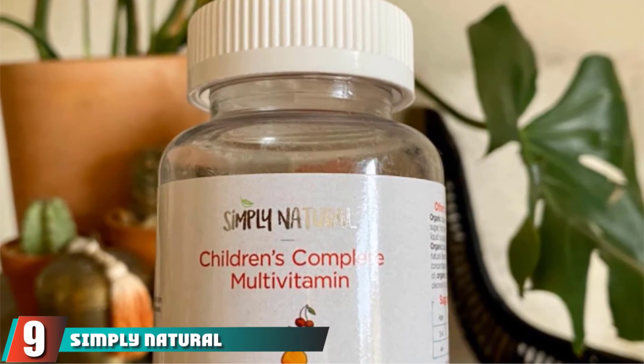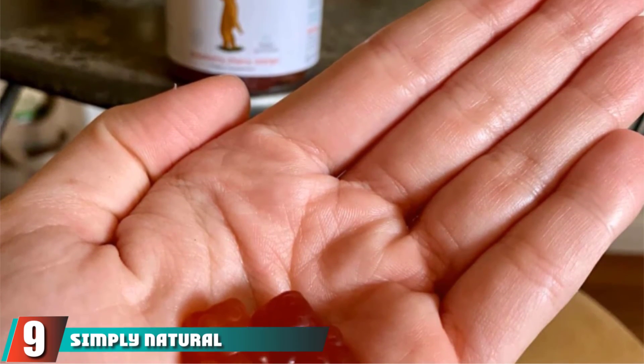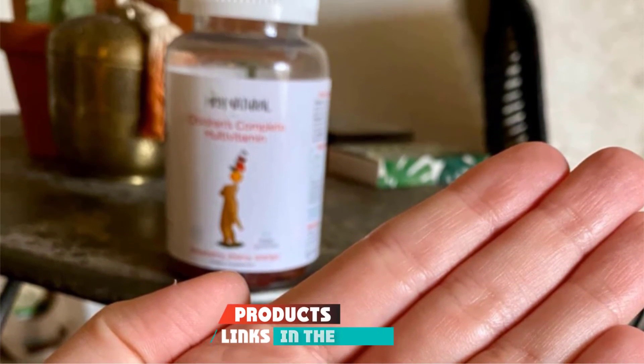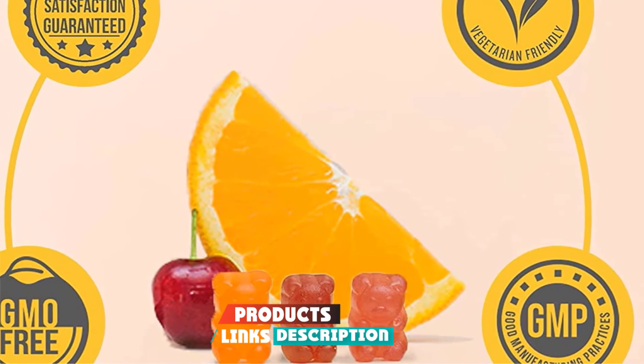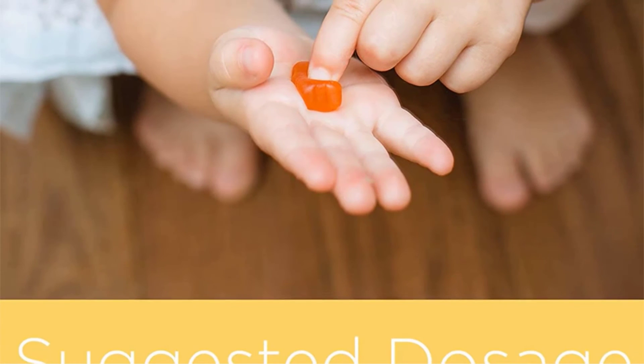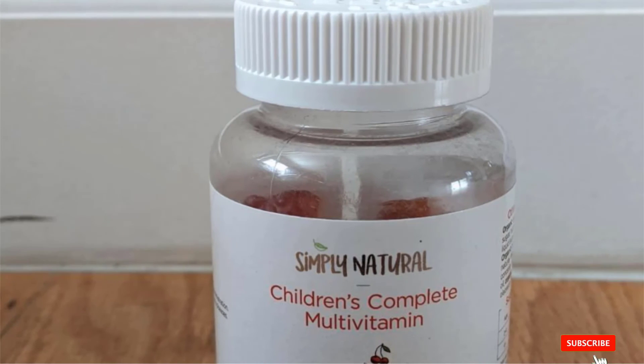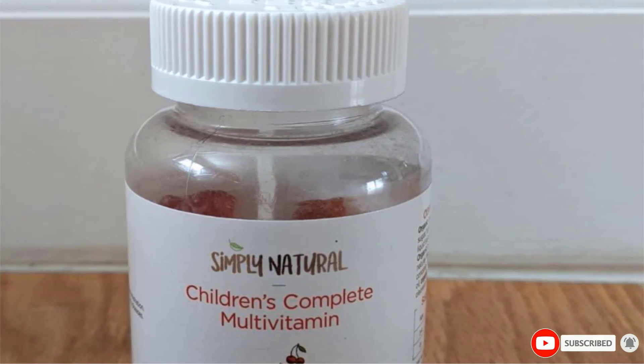Next at number 9, we have Simply Natural Children's Complete Multivitamin. Made with natural ingredients, these multivitamin gummies are low on sugar and high on vitamins and minerals. These chewable gummies contain vegetarian-friendly pectin and organic tapioca syrup. With no gelatin, these gummies are perfect supplements for children aged 2 years and above.